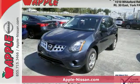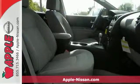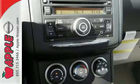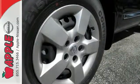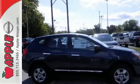It's a 2015 Nissan Rogue Select. Trading functionality for looks isn't an offer you have to consider when you have this Rogue Select. There's plenty of cargo and passenger space inside the sharp cabin. It features an Xtronic continuously variable transmission, tire pressure monitor, and keyless entry.